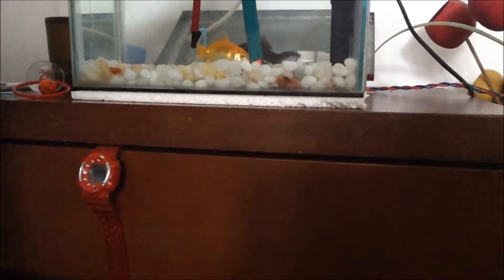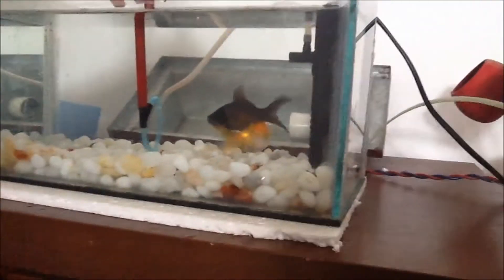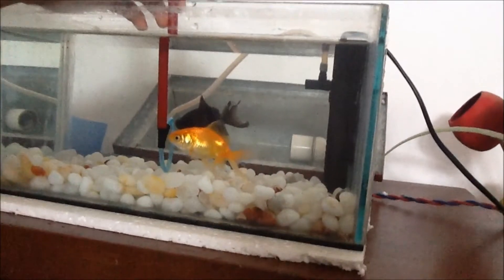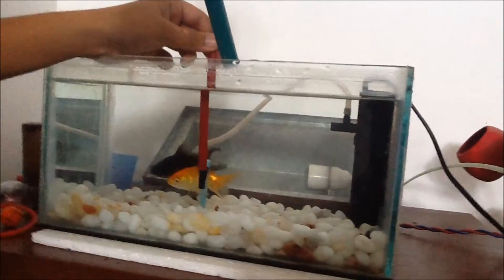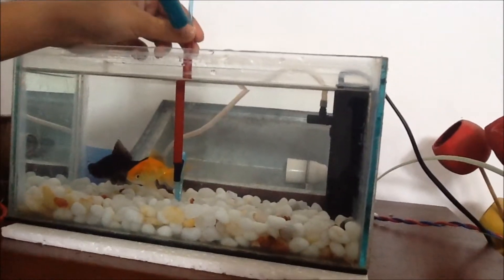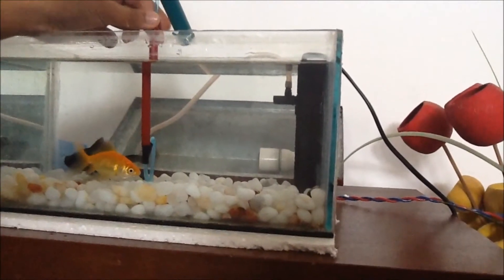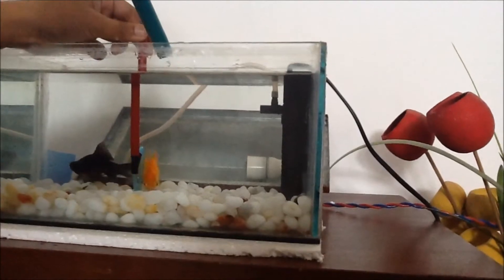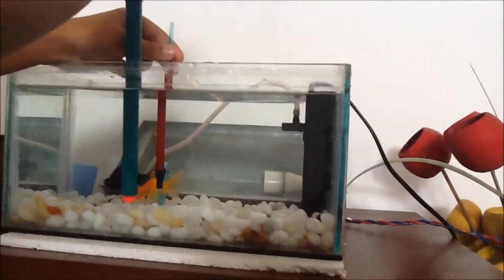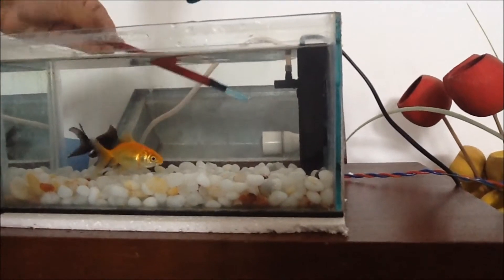Okay, this Supernova does the curly one. Very well on the water court. Okay, Supernova does it again. And this is the inverted loop.